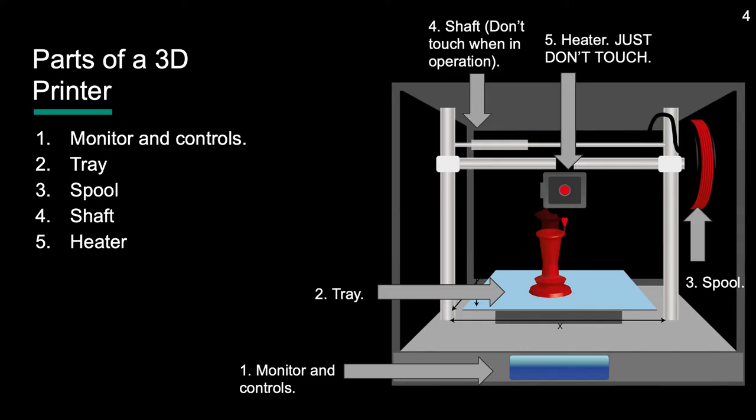A 3D printer can be split into five basic components. To start, there is the monitor and controls, where you can operate the printer. Next, the tray, where the object is printed upon. Then there is the spool, where the filament is stored. You can replace the spool when the filament in it runs out.